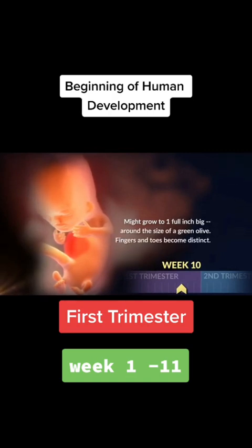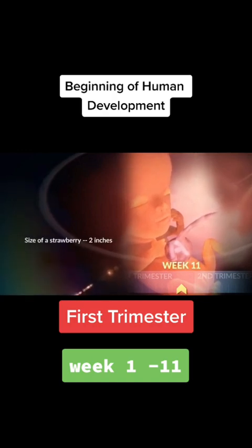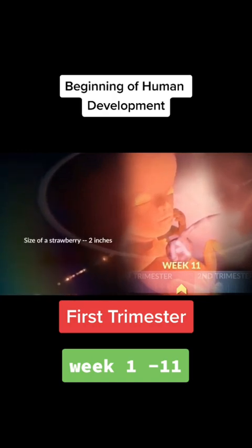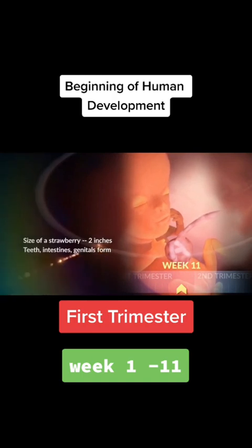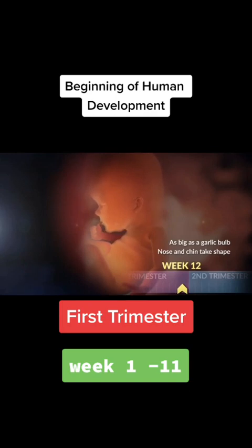Her fingers and toes are becoming distinct, and her arms bend at the elbows. During week eleven, your little one might double in size to two inches. She's the size of a strawberry, and her teeth, intestines, and genitals are forming. By the end of your first trimester, your baby is almost as big as a two and a half inch bulb of garlic. Her profile, complete with tiny nose and chin, has grown in. She's come a long way this first trimester, and she's got a lot of growing left to do.